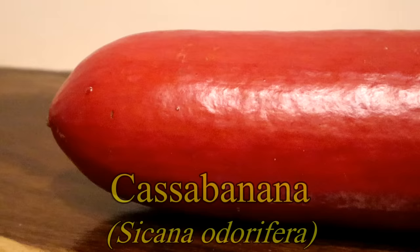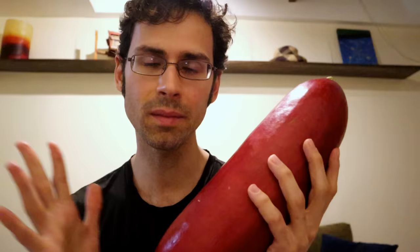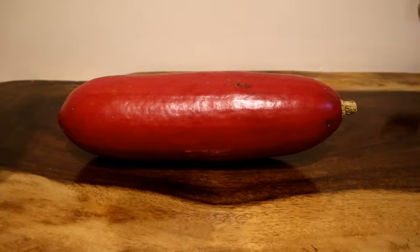The Latin name on it is Sicana Odofera. It has 'odor' in the name, and that's because this is supposed to smell. In Spanish, this is usually referred to as Calabaza de Olor — I'm sure I'm saying that wrong — but that translates to 'smelly pumpkin.' So you can see what we're working with here: something that's supposed to smell. Only problem is, mine doesn't really smell. I'm not really getting much of a scent from this.